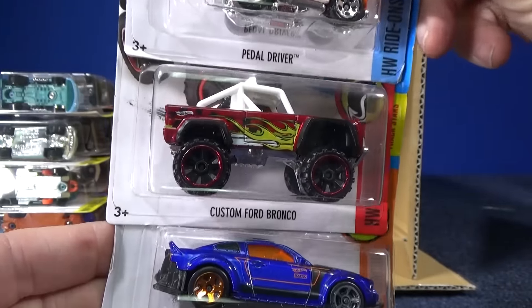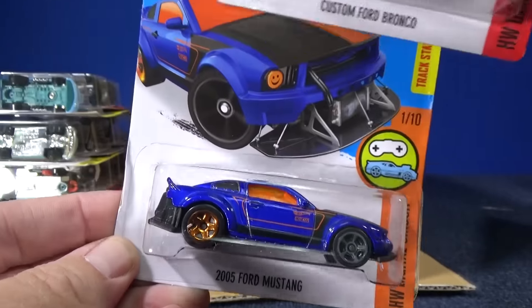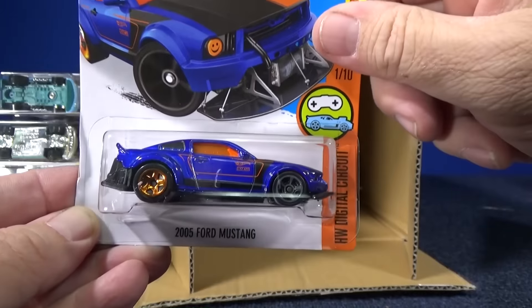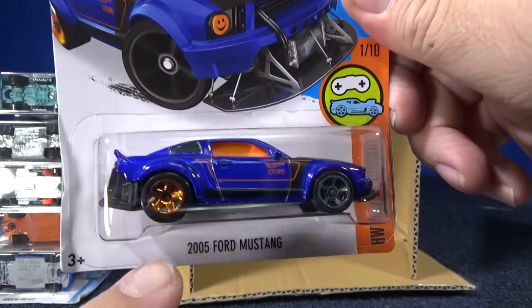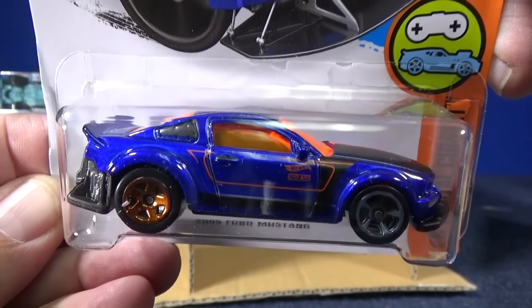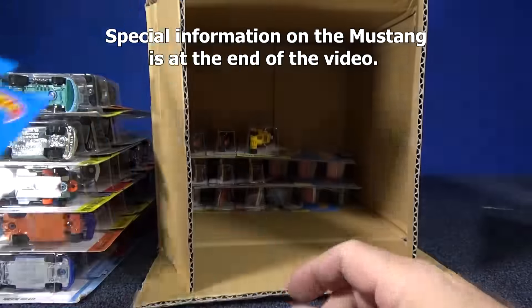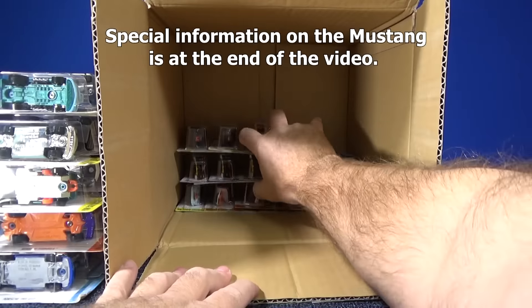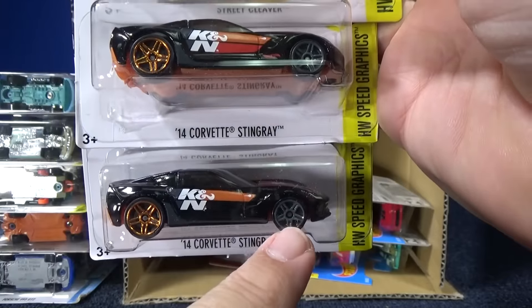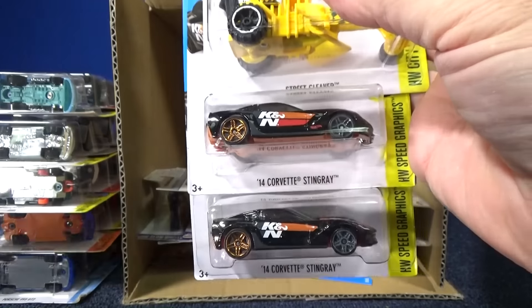The Pedal Driver, another sample of the custom Ford Bronco, and the 2005 Ford Mustang with mixed wheels. You can see in the picture it has a dark wheel on one side and gold in the back — they're mixed wheels all together. It has a gold five-spoke in the back and a different MC5 wheel on the front. Usually it's the same wheel with a color change, so it's interesting that they would put two types of wheels. Not only different colors, but actually different wheel styles.